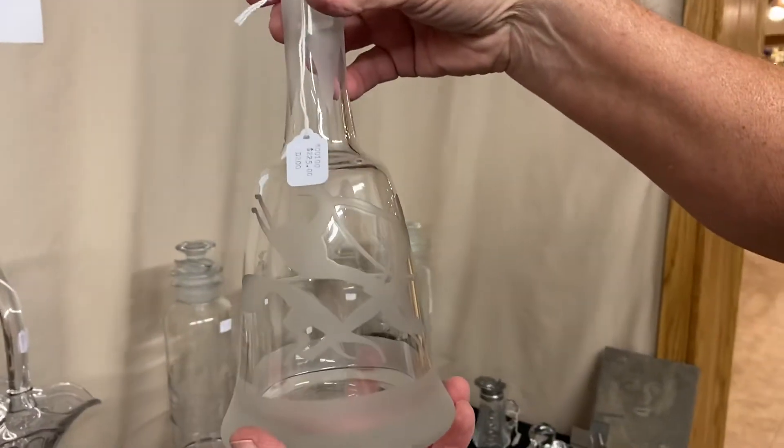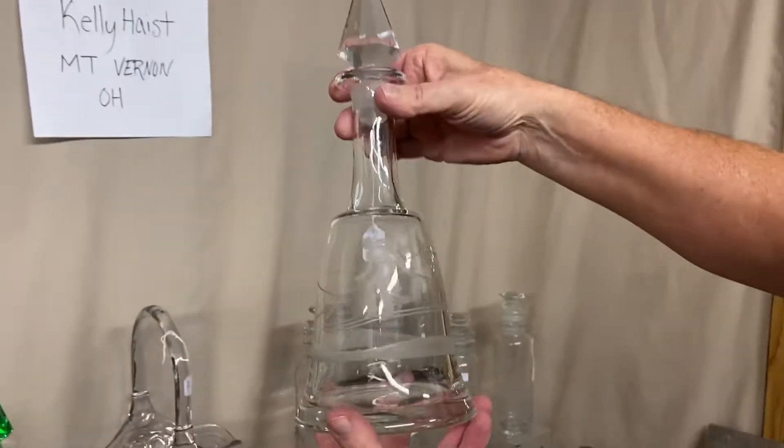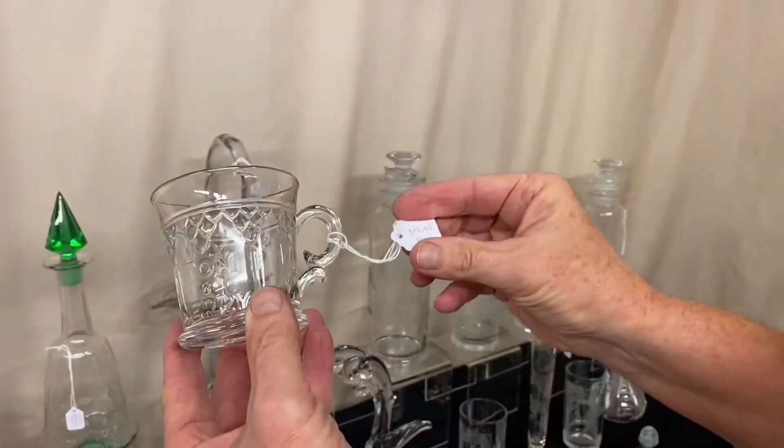We have two Bethel decanters. Here's one with Nimrod carving on it at $225 — it has a full-cut stopper. And another Bethel decanter with Skier Etch — very nice piece — at $375. We also have a Tom and Jerry mug that says 'Tom and Jerry' right on the side at $75.